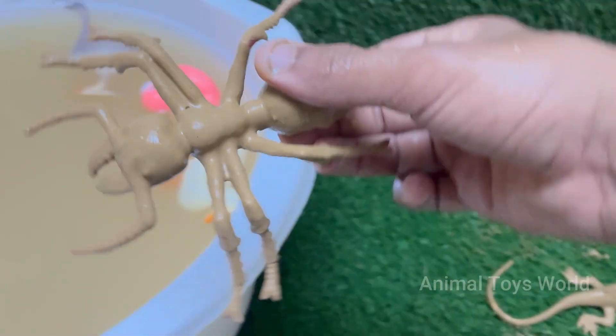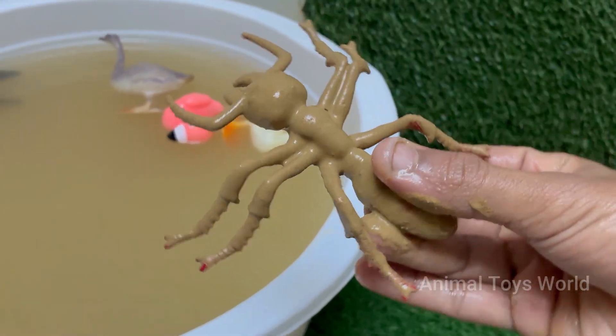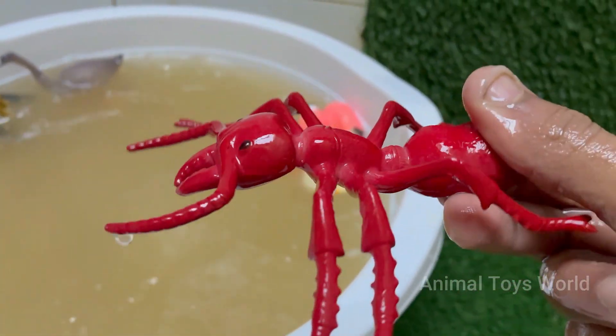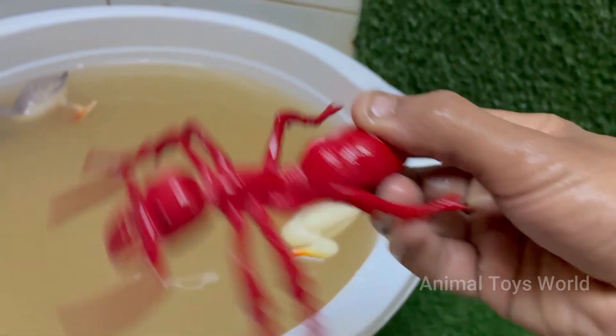Red imported fire ants are native to South America but have spread to the United States, Australia, China, and other countries. Red ants can sting repeatedly and inject venom that causes burning pain, itching, and pustules. They have a caste system with queens for reproduction, workers for foraging and nest maintenance.